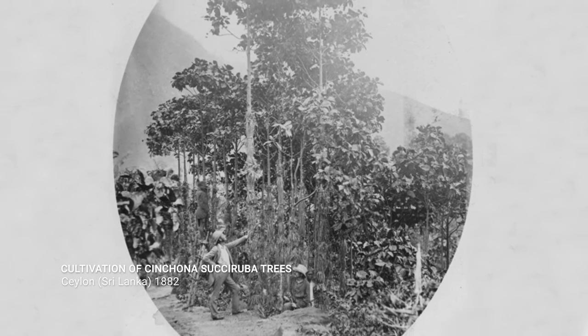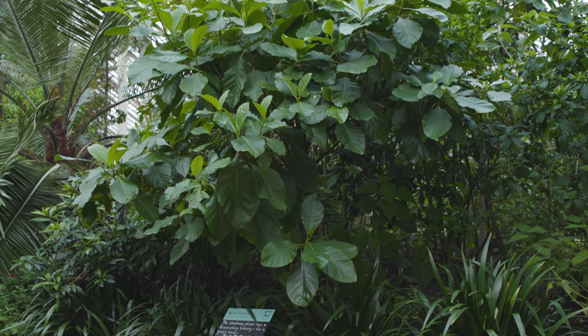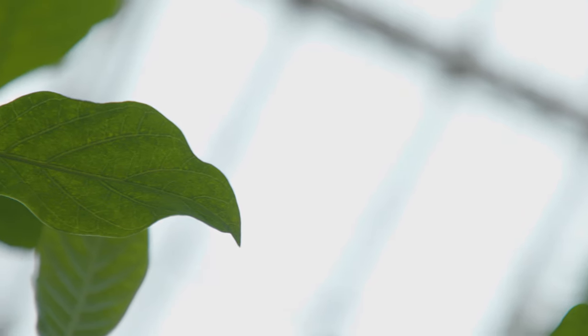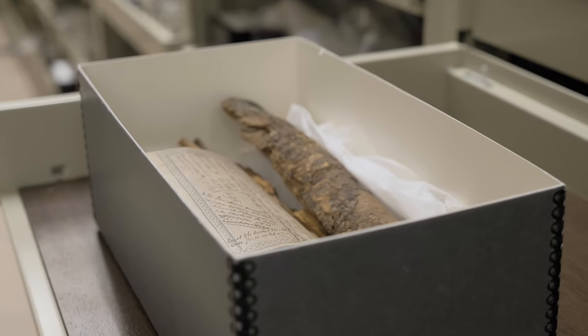Most of those historic cinchona forests have gone — over-harvested in the 19th century, and particularly over-harvested during the Second World War. Now if you want mature cinchona bark with relatively good information about where it came from and the date, then it's sitting here in these historic collections.